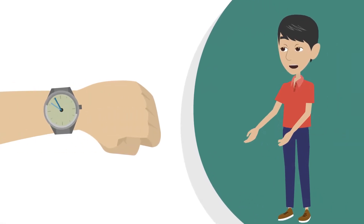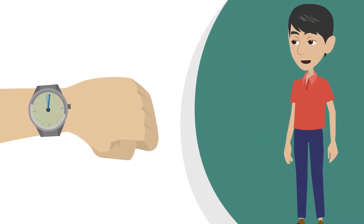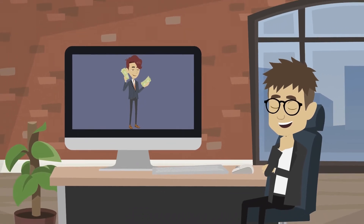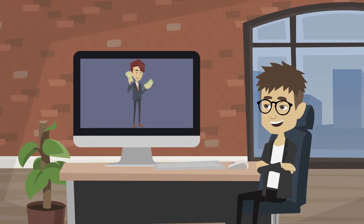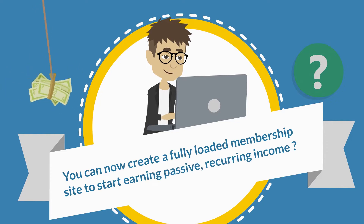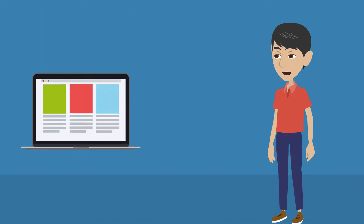These next few minutes will mark the most important thing you'll do in a very long time, because you're about to discover the most valuable passive income producing secrets the internet has to offer. Did you know that you can now create a fully loaded membership site to start earning passive recurring income in just 30 seconds?